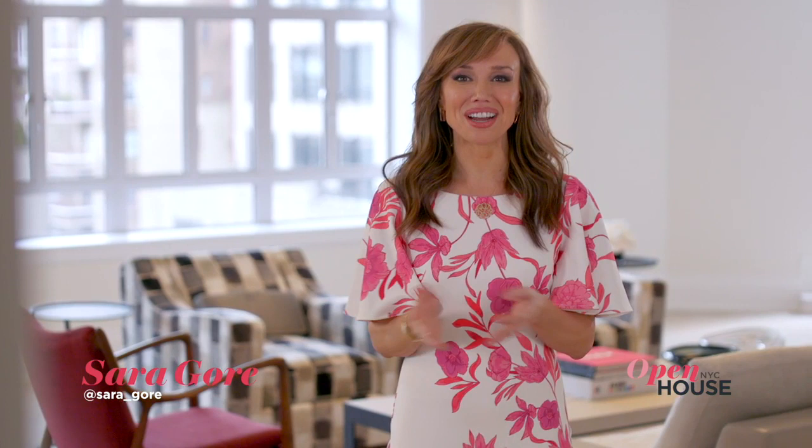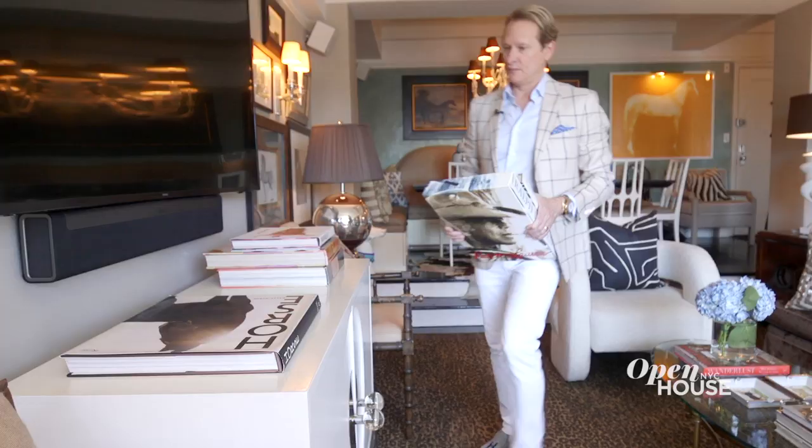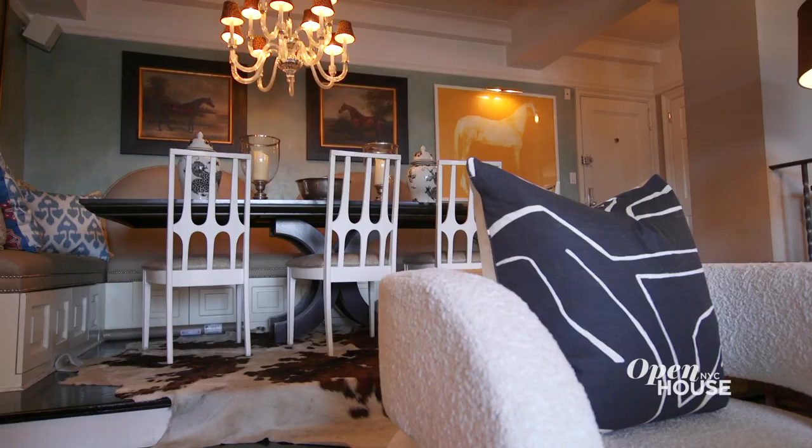Welcome to Open House NYC. This week's show is all about design stars in the city showing off their own homes. When media personality, author and fashion insider Carson Kressley is not dishing design advice on TV, he retreats to his impeccably curated refuge on Lower Park Avenue. Let's join him for a closer look.